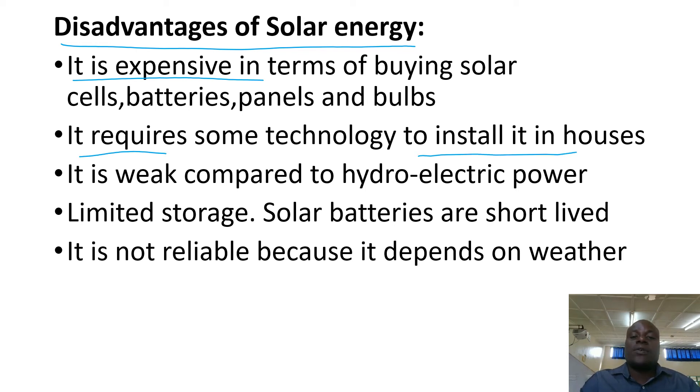It requires some technology to install in our houses. It is weak compared to hydroelectric power, and therefore you cannot overload it. You cannot use a flat iron, you cannot use a TV, you cannot charge a phone, you cannot put on lamps — you need not overload it.